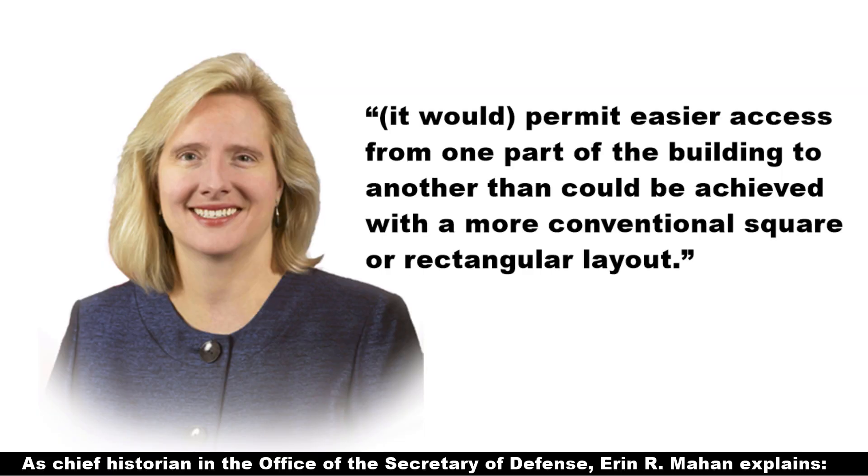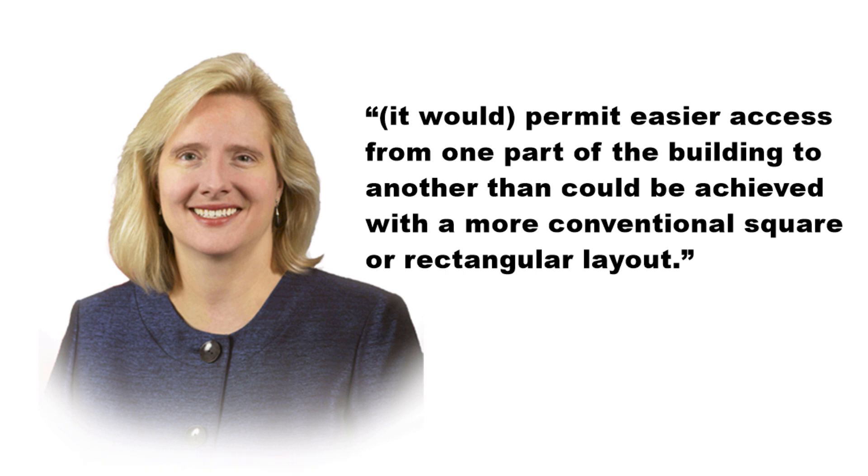As Chief Historian in the Office of the Secretary of Defense Erin R. Mahan explains, it would permit easier access from one part of the building to another than could be achieved with a more conventional square or rectangular layout.